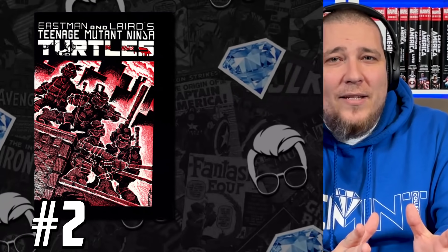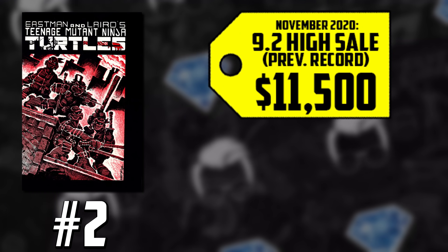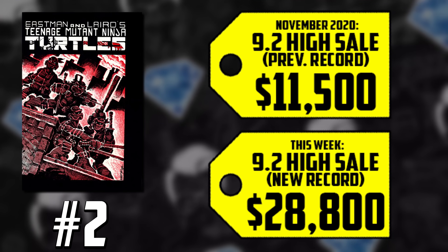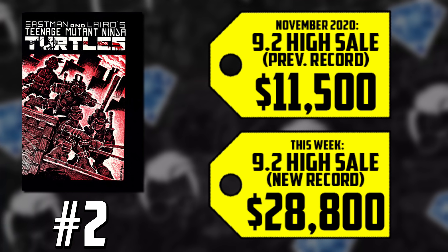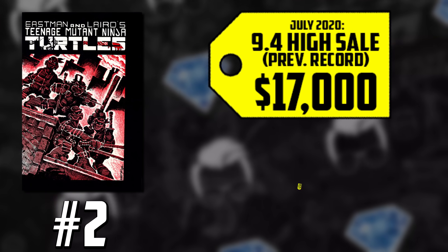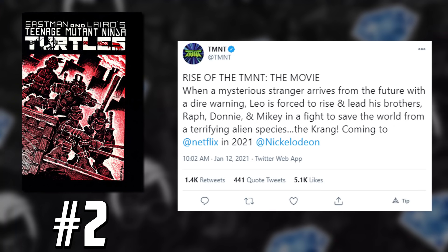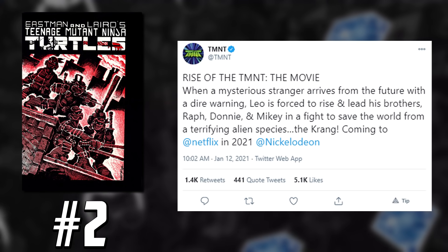At number 2, Teenage Mutant Ninja Turtles number one is back on the list. There was a monster sale — a CGC 9.2 from the Heritage Auction. Just last November, the record sale was $11,500. Well, we have a $28,800 sale from this last week's auction. How did we get here? In July a 9.4 went for $17,000, then in December it went for $36,000, giving context to this 9.2. And while we've always reported no media hype for TMNT, they just announced a movie called Rise of the TMNT coming to Netflix.